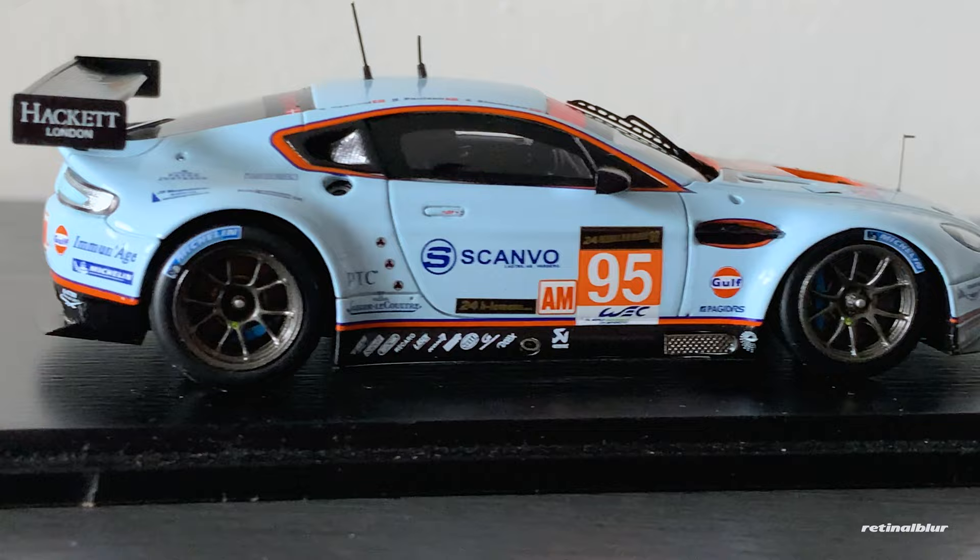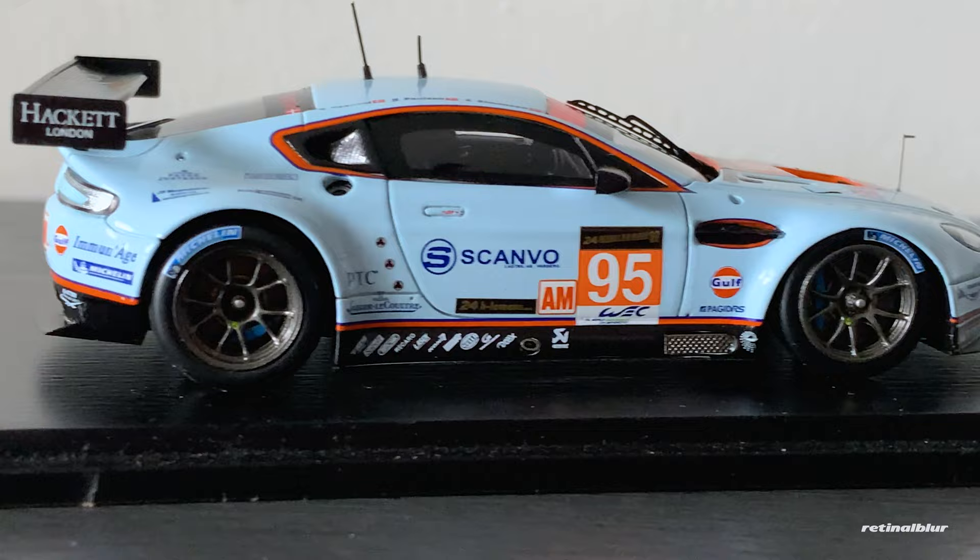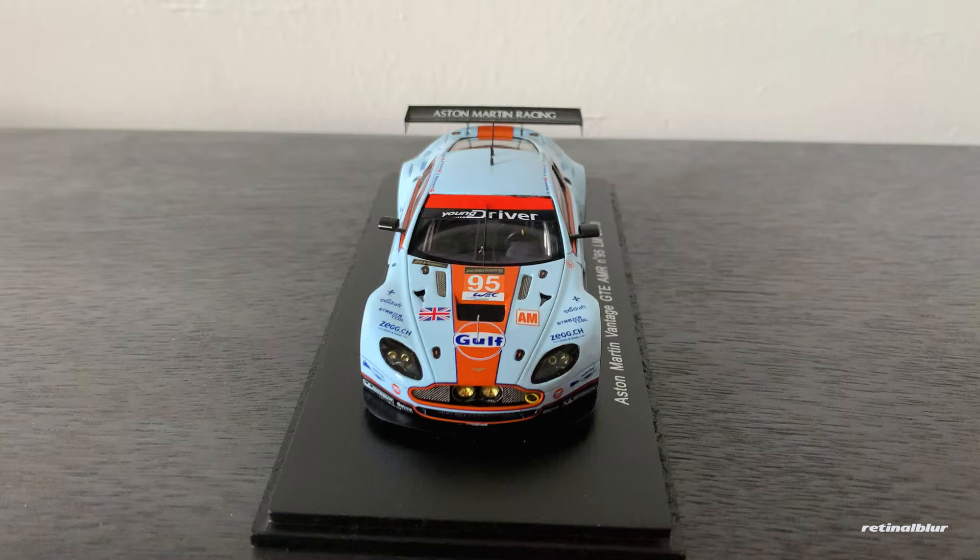But Gulf is such an iconic livery. The baby blue with the orange really pops. Spark did an amazing job — the livery, the blue calipers, the detail in there, the fog lights on the front, even the little antennas. This is the Alan Simonson Gulf car.